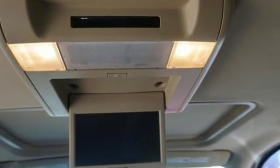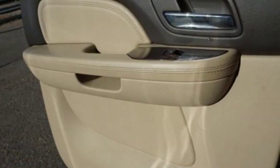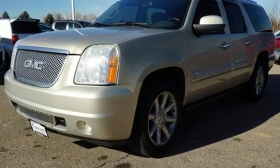Car and Driver proclaims, 'Climb aboard one of these brutes and you're looking down on practically every other implement of personal transportation. That's their charm, their allure.' Smart capabilities, strong performance — GMC.